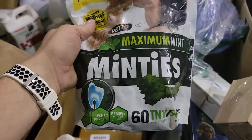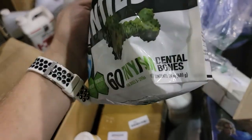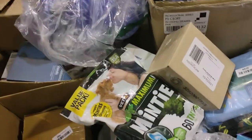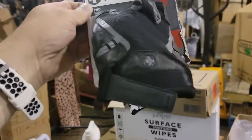I got some Minties — dog dental bones. I found a pair of pants; I think these were kind of expensive, I can't remember how much they were. Some Harbinger lifting gloves.